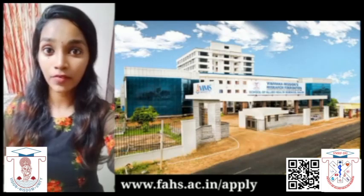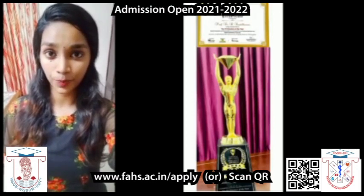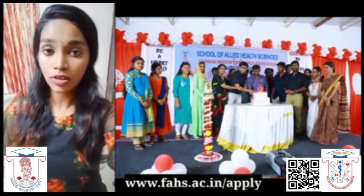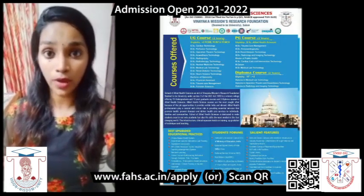First of all, let me give a brief description about my college. School of Land Health Sciences Salem is awarded the best paramedical college. It is one of the higher education institutes and has a good environment for connecting researchers and has greater opportunities for self-development through various programs.